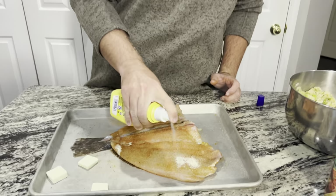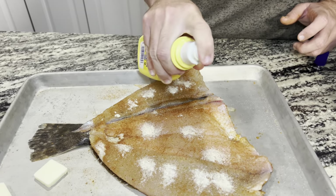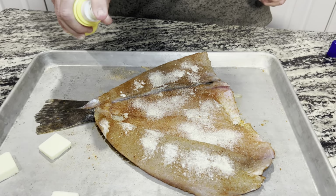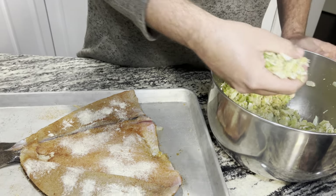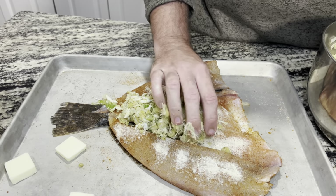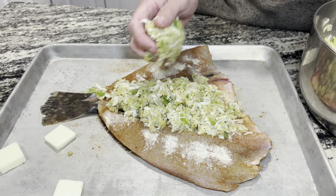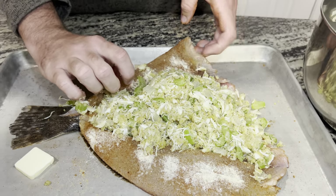So we take some spray butter and spray all those fillets, get a nice little coating on there. Then we're going to go ahead and start adding our stuffing - we're just going to take it and start laying it in here. It never takes as much as I think it's going to. I always make like four times too much stuffing but that's all right.